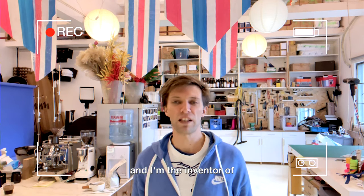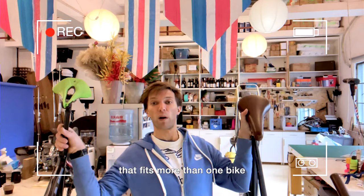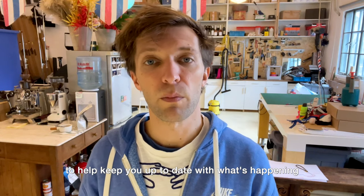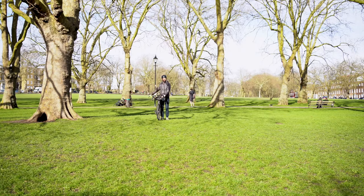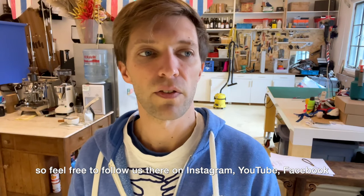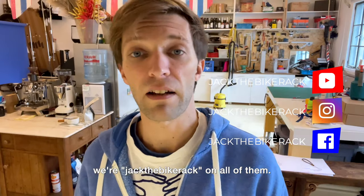Hello, I'm Luke and I'm the inventor of Jack, the bike rack that fits more than one bike. As we warm up to our Kickstarter campaign, we're going to be putting some videos out on YouTube to help keep you up to date with what's happening and for you guys to get to know me, Miles, and the rest of the team. Feel free to follow us on Instagram, YouTube, and Facebook — we're Jack the Bike Rack on all of them.